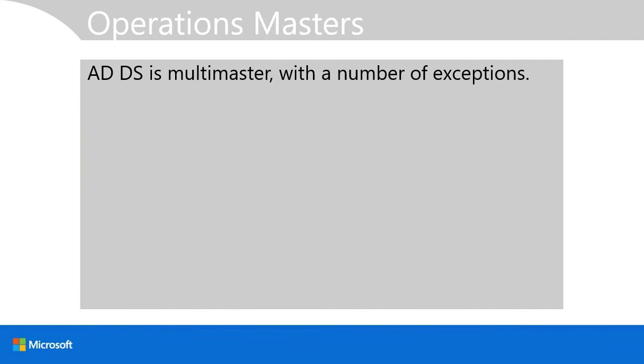Active Directory has been designed to be multi-master, meaning you can make a change to any object on any domain controller in the domain. The advantage is that you don't have a single point of failure. However, there are a few exceptions to this multi-master behavior, which are handled by single operations masters, known as flexible single master operation or FSMO roles.